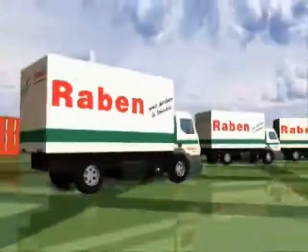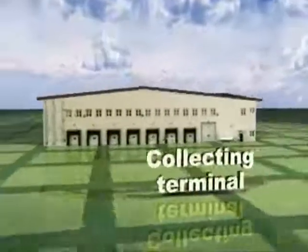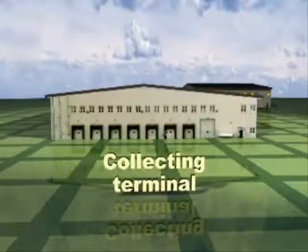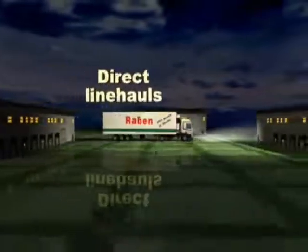After picking up the consignment from the customer, the goods are delivered to the reloading terminal responsible for a given region. There are fixed and regular night connections between terminals, either direct ones or those realized via hubs.